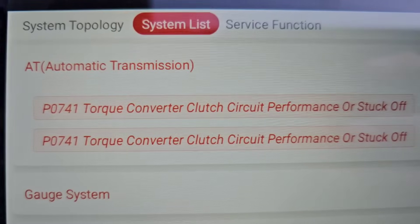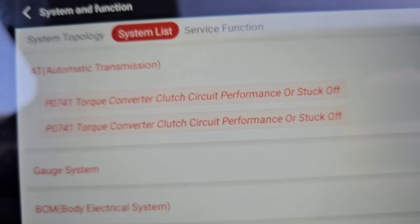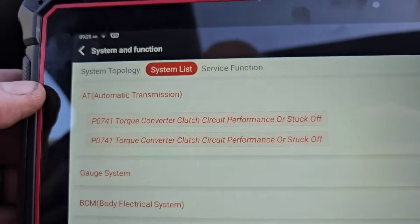So we have a P0741 — torque converter clutch circuit performance or stuck off. I got two instances where that happened.